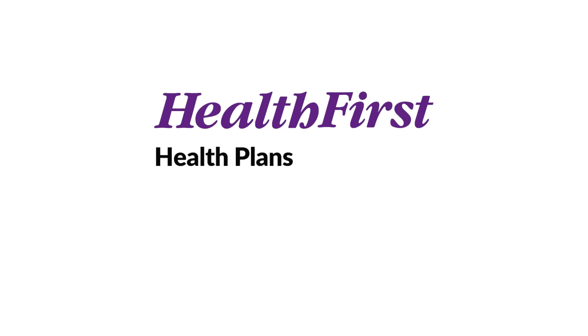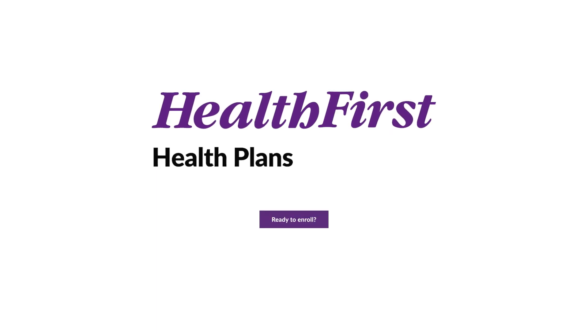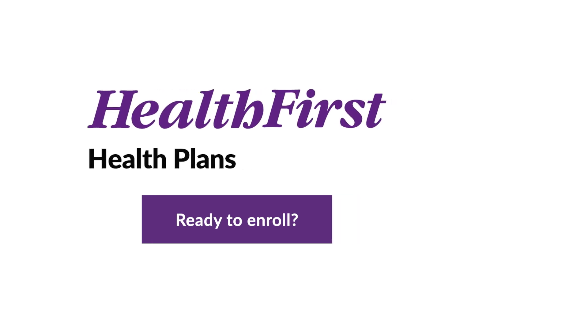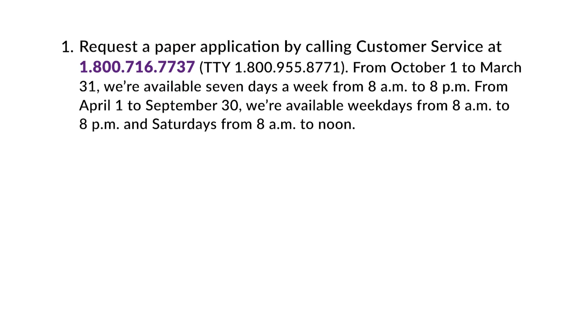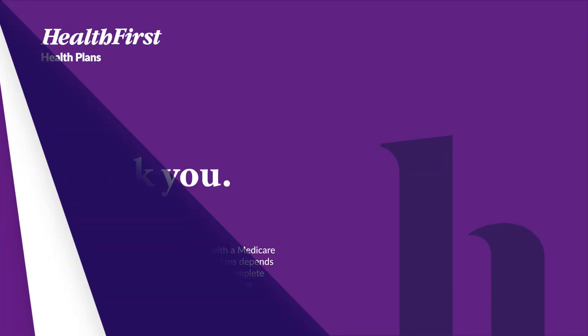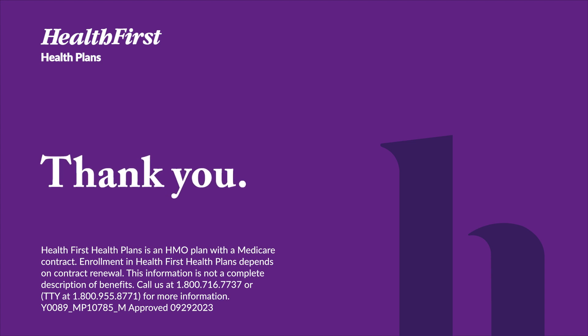Ready to enroll? Health First Health Plans offer several different enrollment options to make it easy. Number 1: request a paper application by calling our customer service department at 1-800-716-7737. Number 2: request a phone appointment online or by calling us at 1-800-716-7737. Number 3: enroll online at hf.org/Medicare. Thank you so much for watching. We hope you've enjoyed this presentation.